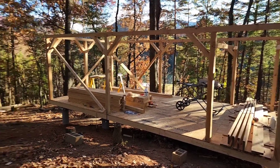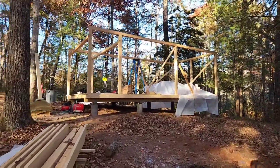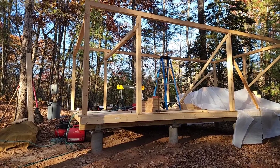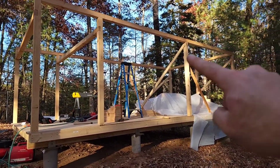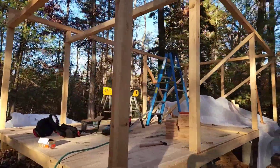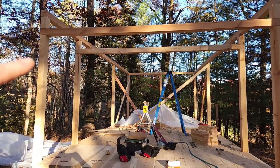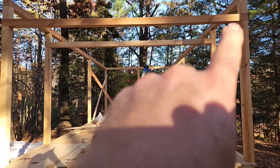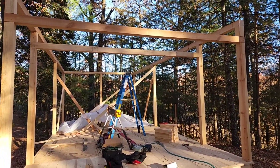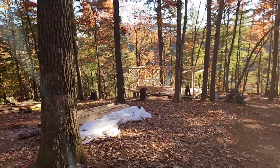Over here at cabin three, I've got the posts in and the girts — these horizontal cross members — those are in as well. Tomorrow I'm definitely going to put the bracing on each of these posts, so we'll get that knocked out. I got quite a bit done because I had pre-cut and lapped all these bents beforehand. Once I got the large timbers — those 14-footers — there really wasn't a lot of woodworking left to do. Just two lap joints for each cabin, then standing things up, getting things plumb, and squaring everything up. All in all, it went really well.